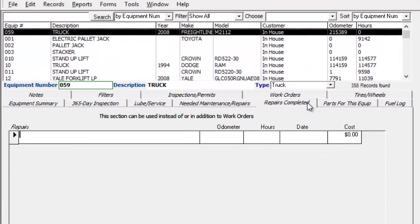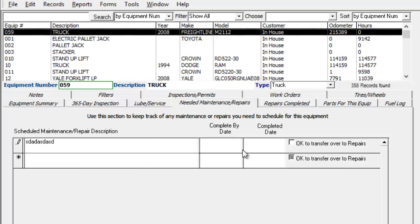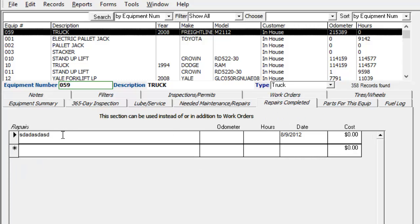Needed maintenance and repairs, repairs completed, and parts for this equipment — those three tabs will normally be used in lieu of work orders. The needed maintenance and repairs is just a quick and dirty way to keep track of what needs to be done on a piece of equipment. You can log up to 200 characters in here along with when it needs to be completed by. And then when it's done, you can type in the date it was done. If you click this little check box, it'll click over to the repairs tab automatically for you. So if I just type that in, put today's date, and then click this — and we go over to repairs completed — you can see that it's over here now in this tab.